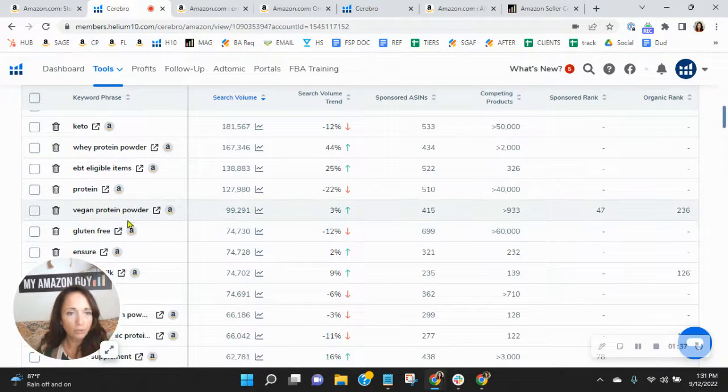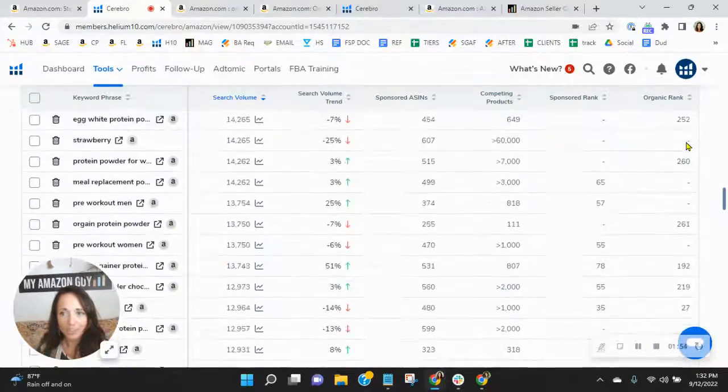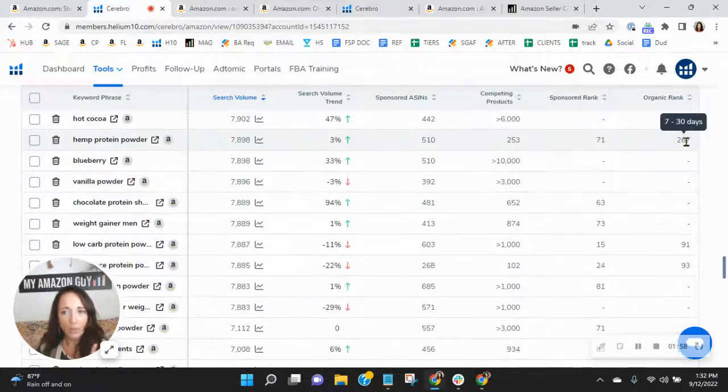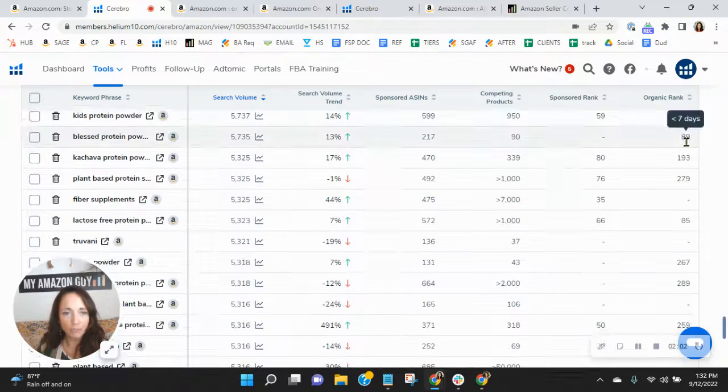Scrolling down — vegan protein powder, page one with this one. Did you know that 90% of all clicks happen on page one? To be on page one, you have to be ranked in spots one through 50. Let's look at your organic rank. As we scroll down, you see how most of them are in the triple digits? Think about what it takes for someone to find you when you're in the triple digits organically.